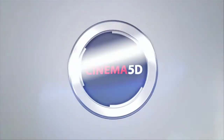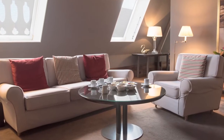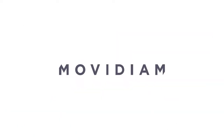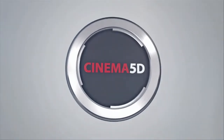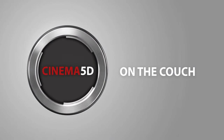Welcome to Cinema 5D on the Couch, the talk show with filmmakers and industry leaders, brought to you by G-Technology, Rode Microphones, Movidium, Film Convert, and F&V. Welcome to another episode. We are happy to have another round of guests and this time it is F&V. Welcome.